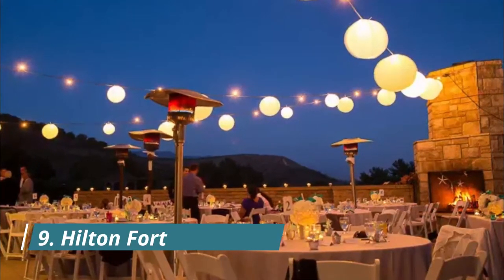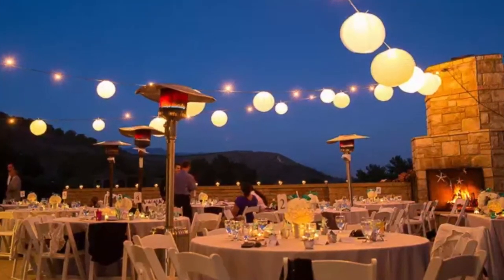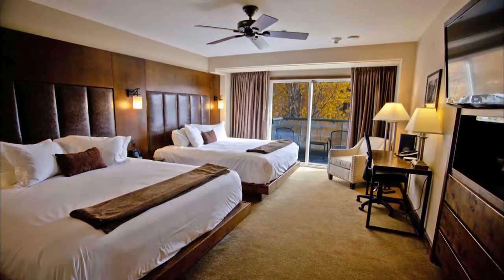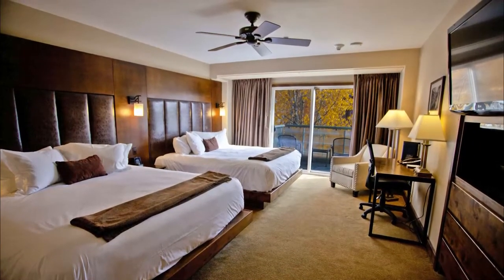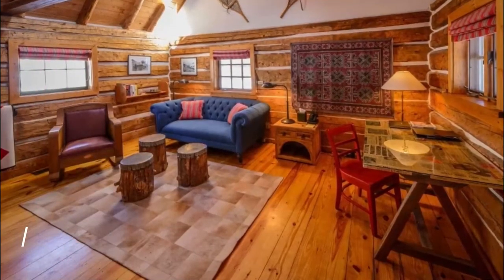Number nine: Hilton Fort Lauderdale Beach Resort. One of the biggest draws for visitors looking for the absolute finest in beachside accommodations, the Hilton Fort Lauderdale Beach Resort stands like a beacon on this coveted beach, with world-class amenities and international style.